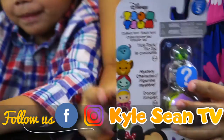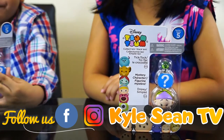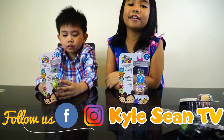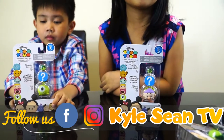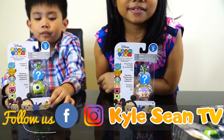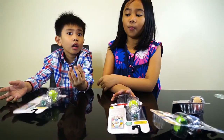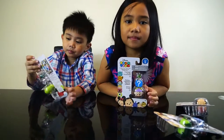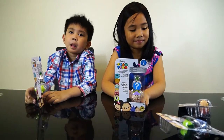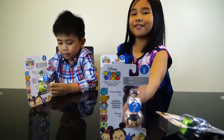Anyway, kids, if you want to purchase this kind of toy, we will share the link — the link is in the description. And if you want, you could comment below and buy it from Amazon, from our Amazon store. Kyle Shan TV has an Amazon store and an Amazon affiliate website. Just visit our website at kalshantv.ca.